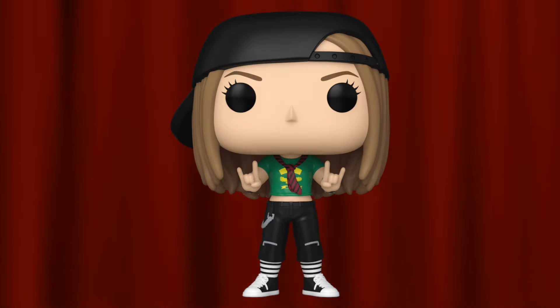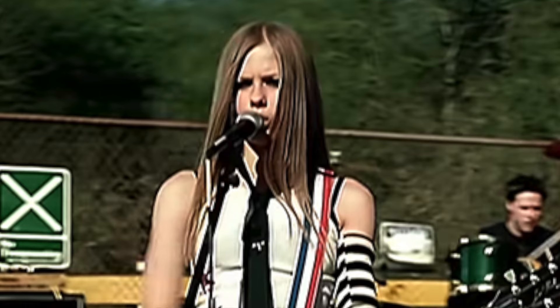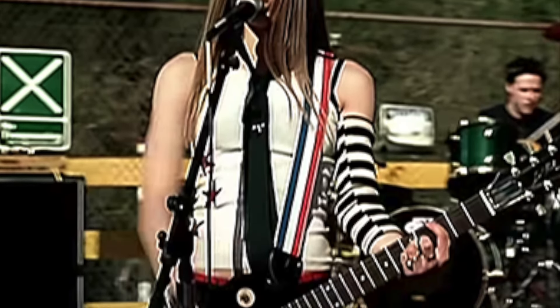Coming in at number four is the Skater Boy Avril Lavigne for the Rocks lineup. This pop is wicked — eight-year-old me would be super excited since Avril Lavigne was my childhood crush. It's really awesome that Avril Lavigne is finally getting her own Funko Pop. We had this one, obviously the Let Go pop albums, and there is a rumor of a Complicated Avril Lavigne coming down the pipeline, so we're going to be getting quite a few pops for her. Being a fellow Canadian just like her, I'm really excited.